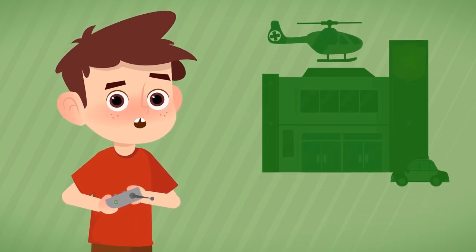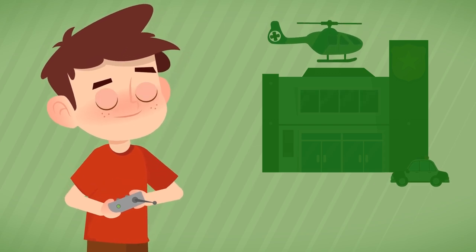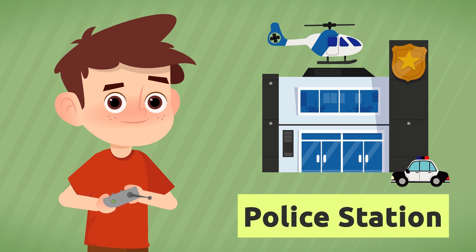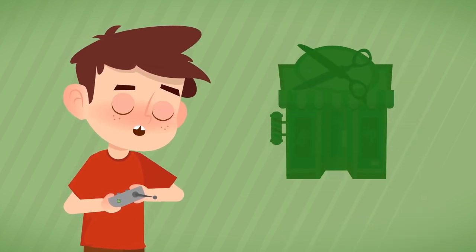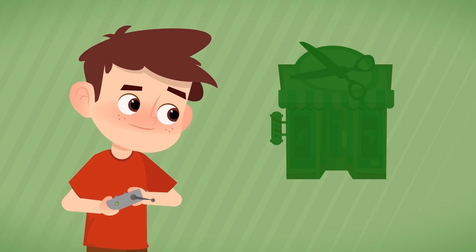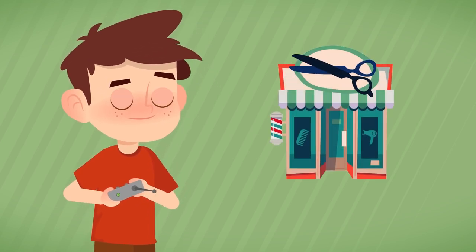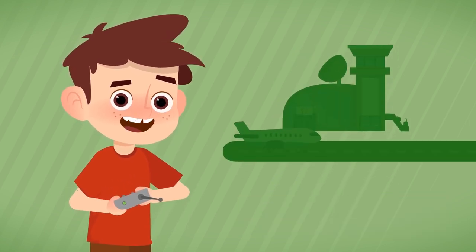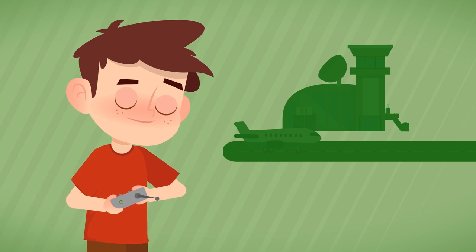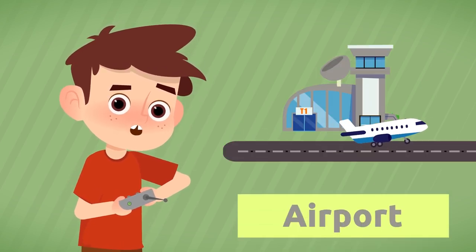Where do police officers work when they're not patrolling? At the police station. I need a haircut — where do I go? To the hair salon. And where do airplanes land and take off? At the airport.